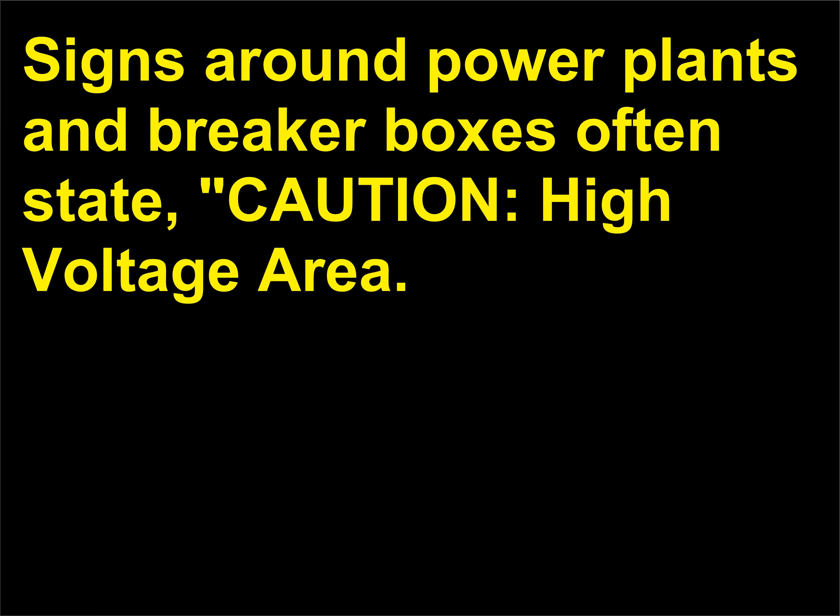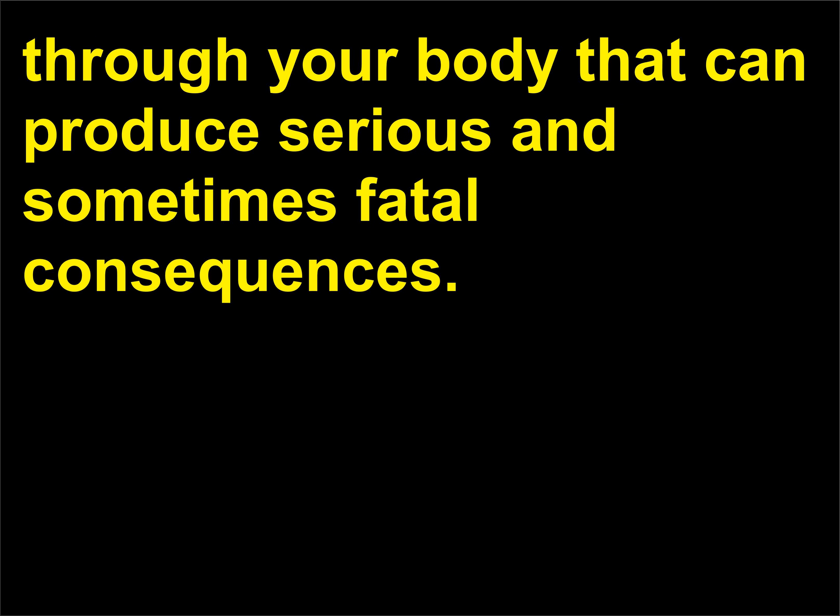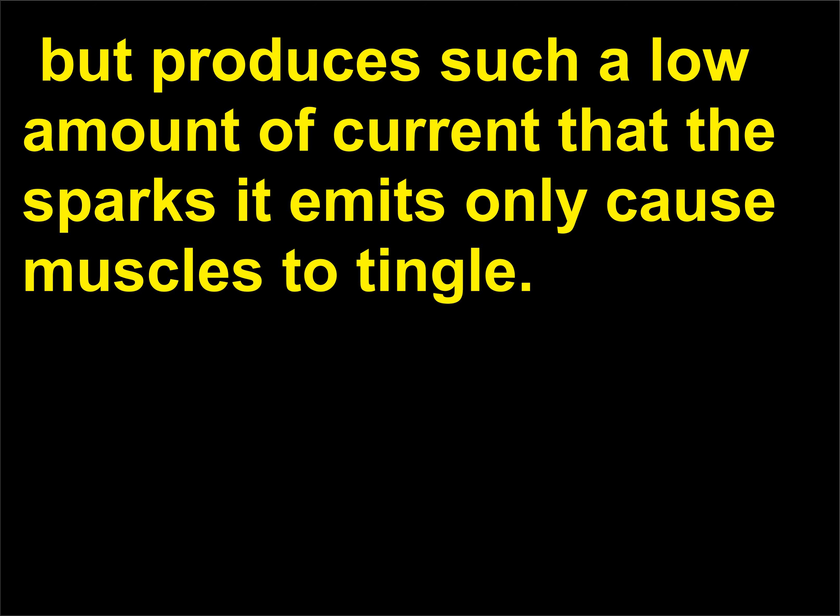Does voltage shock you? Signs around power plants and breaker boxes often state 'caution, high voltage area.' It is not voltage that can hurt you — it is the electrical current that flows through your body that can produce serious and sometimes fatal consequences. The Van de Graaff generator creates hundreds of thousands of volts but produces such a low amount of current that the sparks it emits only cause muscles to tingle.